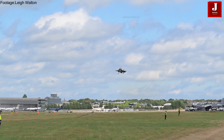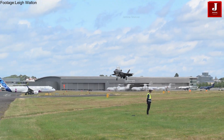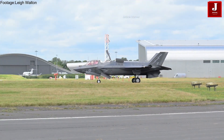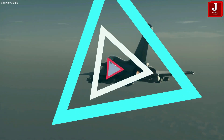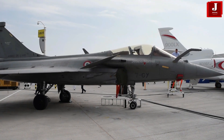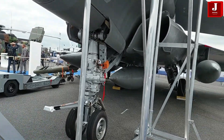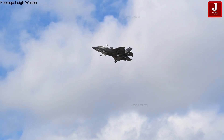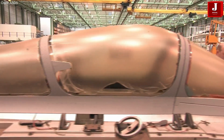While the F-35 Lightning II offers unmatched stealth and networked warfare capabilities, its high operational and maintenance costs make it a financially demanding choice. On the other hand, the Rafale F-4, though slightly more expensive upfront, is far more economical over its lifetime while still providing high-end combat performance. For India, the choice will depend on strategic priorities — whether to invest in a next-generation stealth fighter with long-term costs, or opt for a battle-tested, cost-effective multi-role aircraft that aligns with the IAF's existing infrastructure.